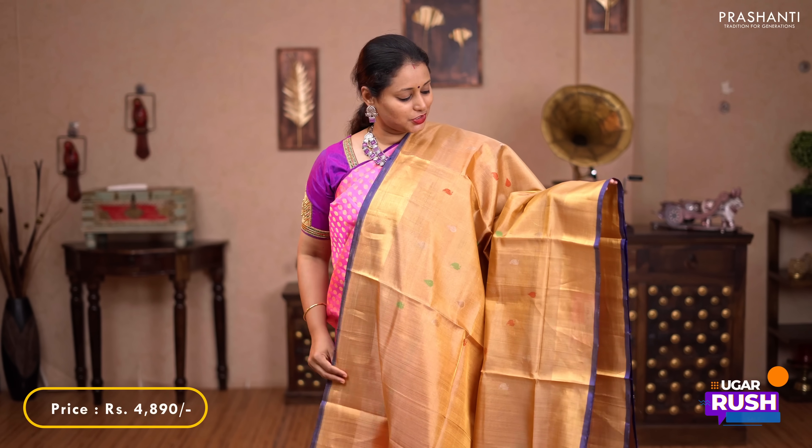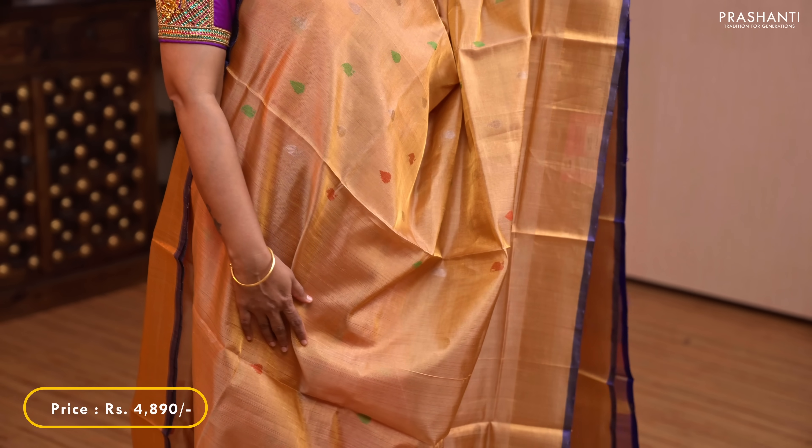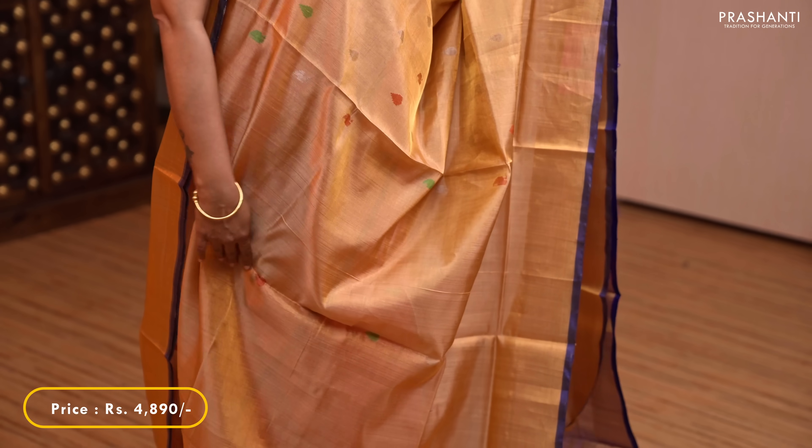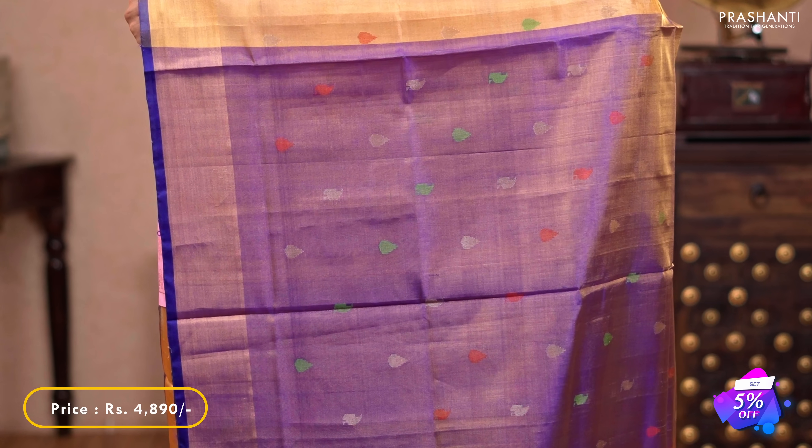The next one is a tissue Upada sari — a lovely shade of beige with violet combination. Kadi borders along with beautiful thread and zari woven buttas run throughout the sari. A contrast butta style pallu in tissue, and a tissue blouse in violet. Priced at $4,890.